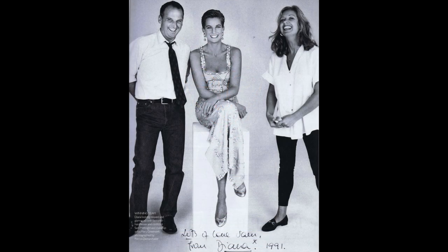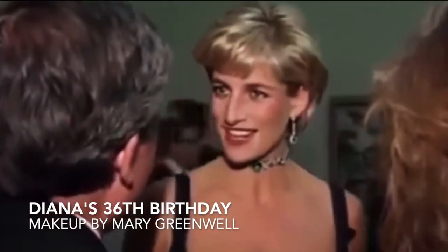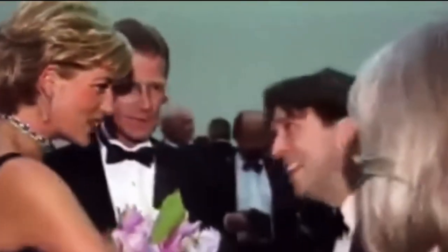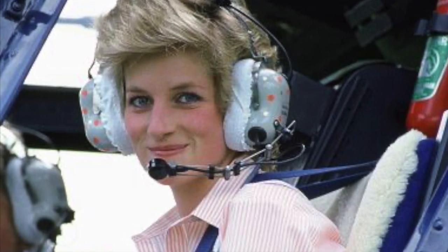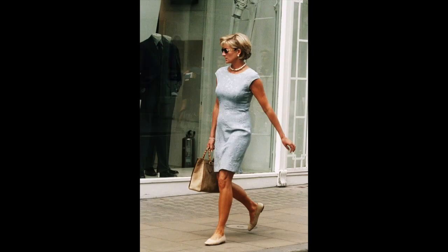Mary first began working with Princess Diana when they teamed up in 1991 for Vogue's December issue. Diana was very easy-going about her makeup look. When Mary asked her how she wanted her makeup done for the shoot, she just wanted to look fresh. Greenwell loved making her look glamorous for the red carpet, and then making her look and feel relaxed in her own skin the rest of the time.